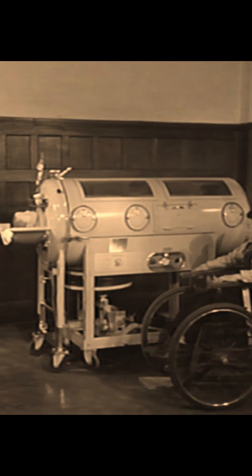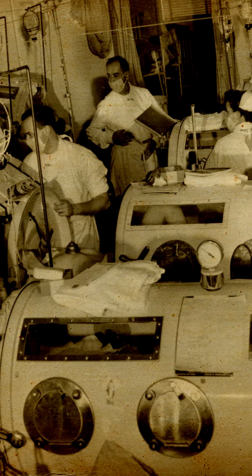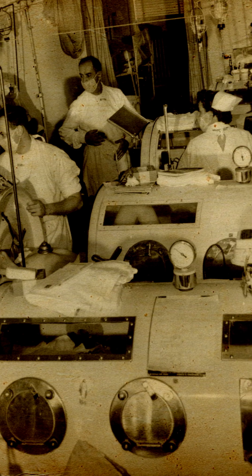This is an iron lung. These things were used to help polio patients breathe. Polio is a virus that in the early 1950s paralyzed roughly 16,000 Americans every year. 1952 was the worst outbreak.